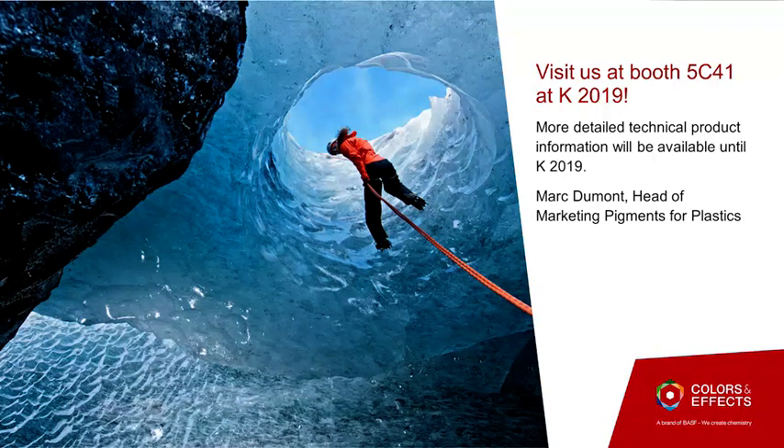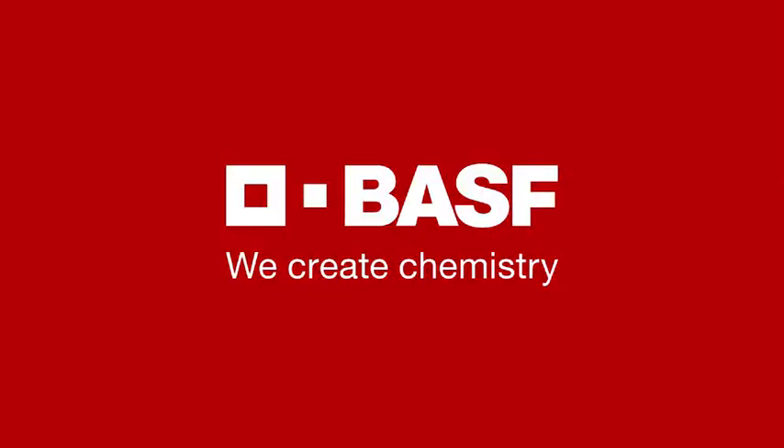Please stay in touch with us. We have more innovations also coming at the K Show. We will put all this innovation in a nice color collection that Pantone has developed for us, and we will exhibit this together with the Pantone color collection at the K Show. Thank you very much for your attention. BASF — we create chemistry.